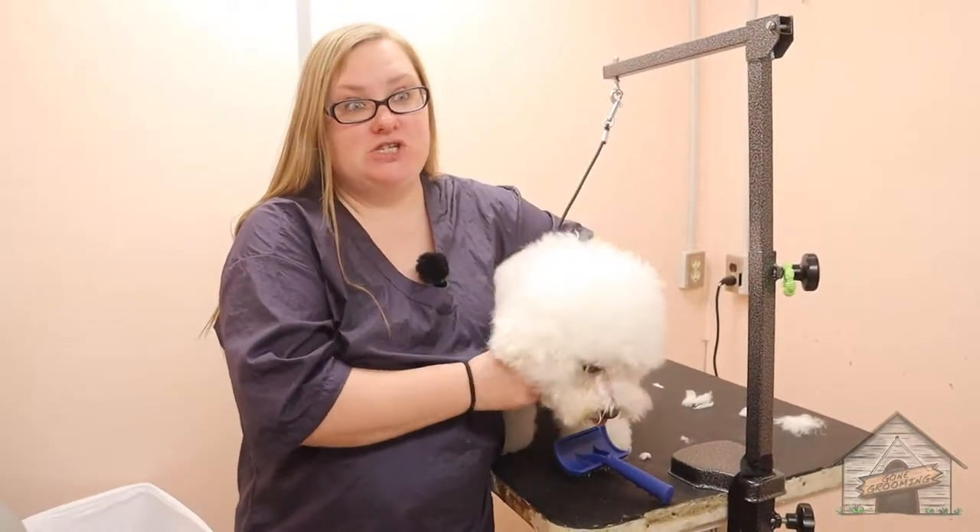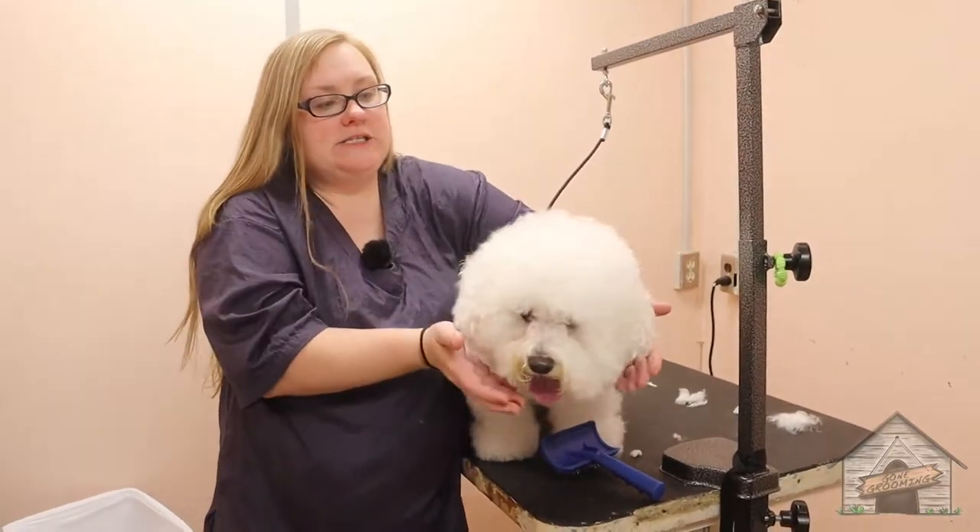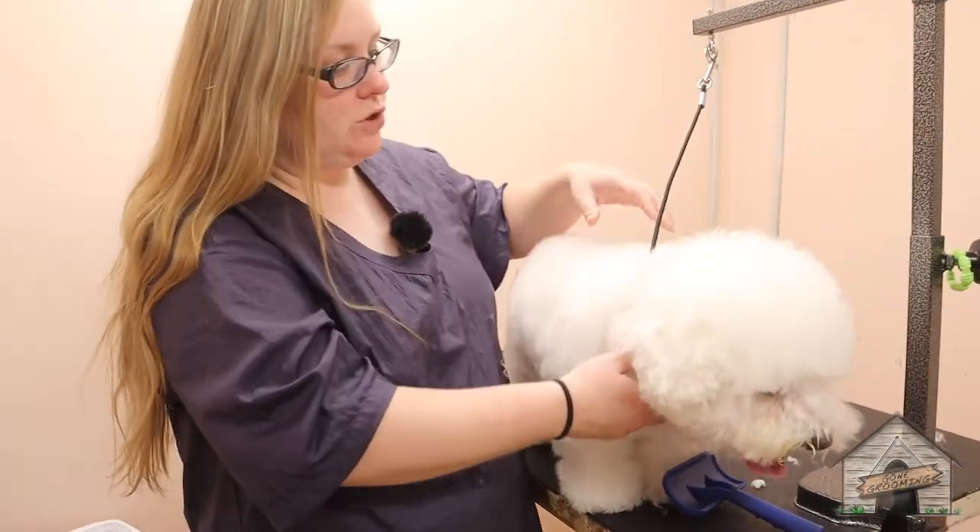So this here is Sophie — she's a Bichon. I love, love, love her hair. We're going to make this nice and round, and we're going to take her body a little bit shorter.